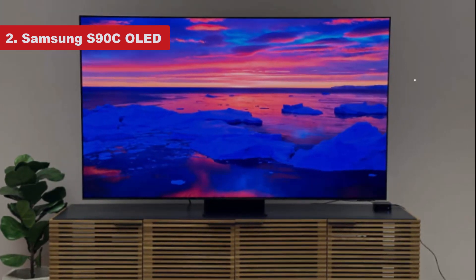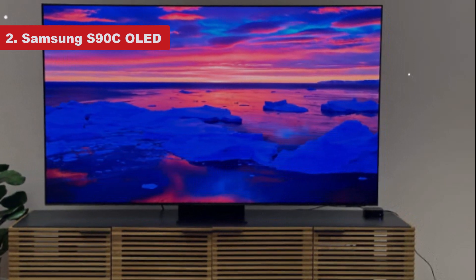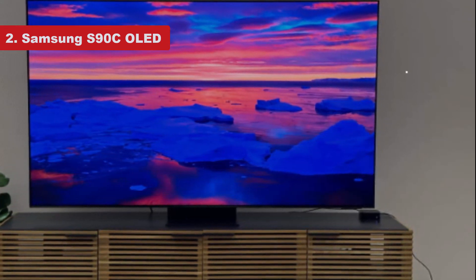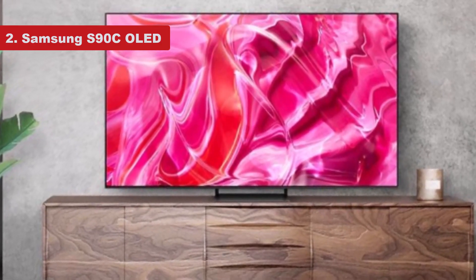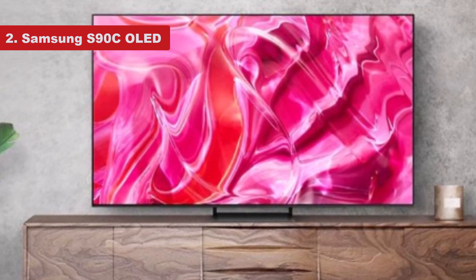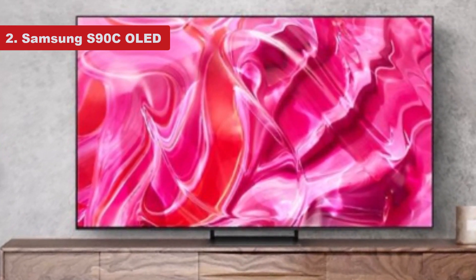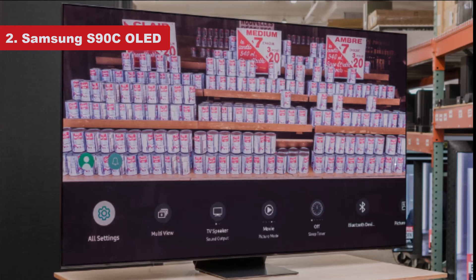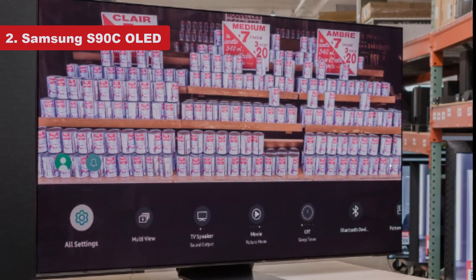You are losing out on a few advanced features by going with the Samsung, like Dolby Vision HDR, so some movies don't look quite as good, as well as advanced audio features like DTS:X, so it's a bit more complicated if you want to take full advantage of a home theater receiver and surround sound. And while it isn't as bright as the LG, it has a wider color gamut so it can output brighter and more vibrant colors overall.